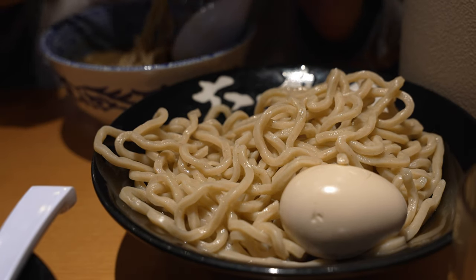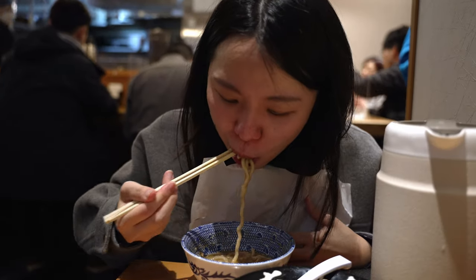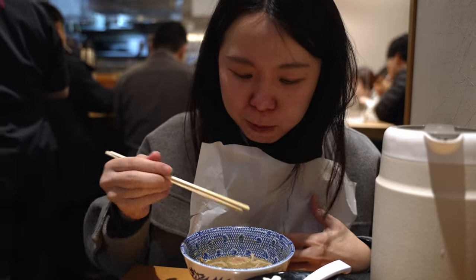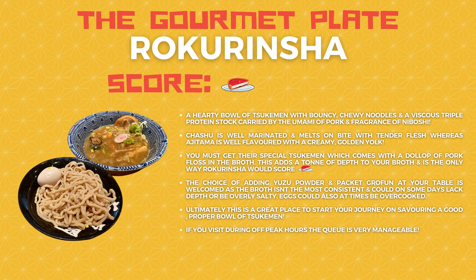That said, Rokurinsha is also inconsistent by the bowl. For my bowl it was perfect — the flavours were amazing. But for my companion's bowl, it was overly salty. So if you take my bowl into consideration, Rokurinsha scores a half plate on the gourmet plate. For the other bowl, it would only score an okay. But taking my bowl into consideration, it's some high-quality tsukemen right there. This is definitely a spot we'll recommend for tsukemen when you visit Tokyo Station — they are also open really early, so it's a great way to fuel up for your daily Tokyo Station tour.